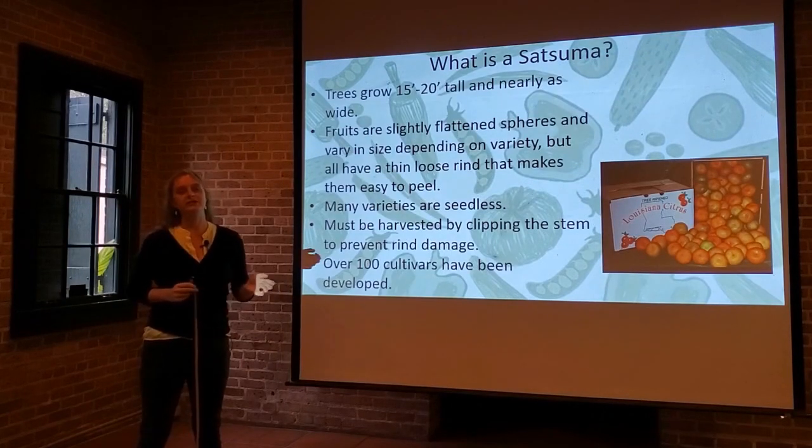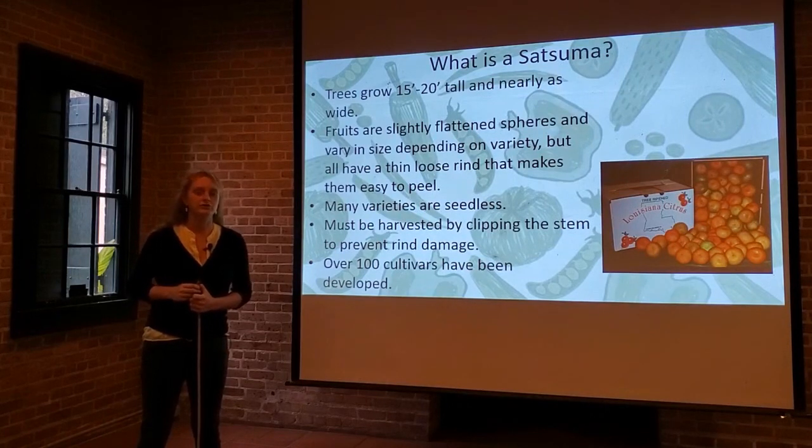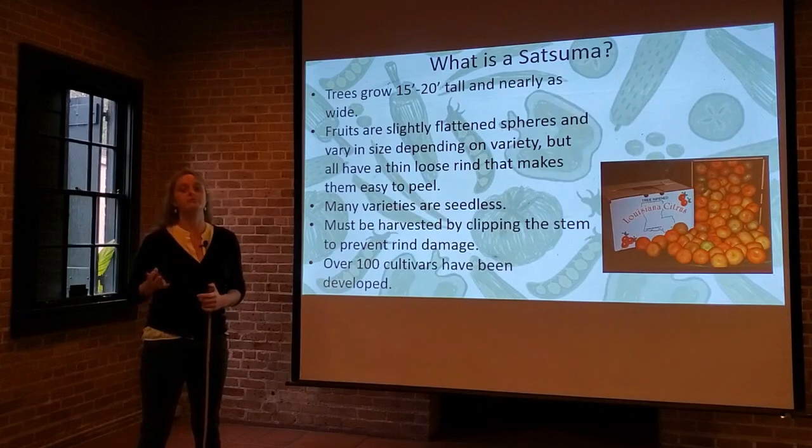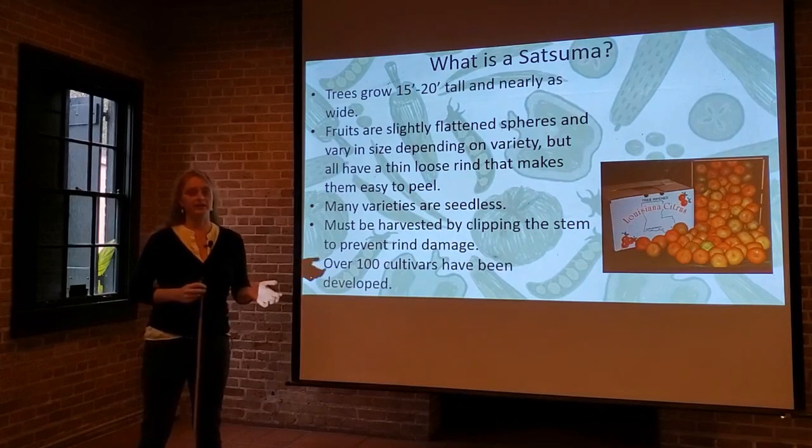Satsuma trees vary in size based on whether they're on a dwarfing rootstock, how you choose to prune them, and how they grow. Left to their own devices, the trees can get 15 to 20 feet tall and nearly as wide, but with some cultural controls you can keep them a little smaller. Certain varieties are more compact than others, and the rootstock does factor into the mature tree size.